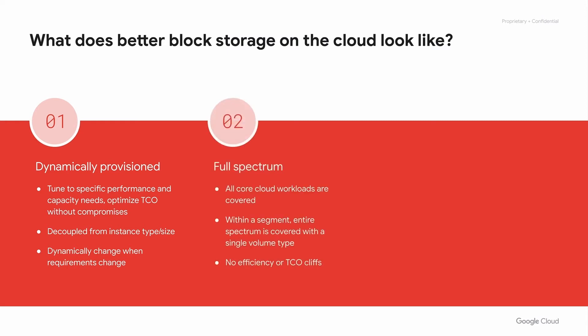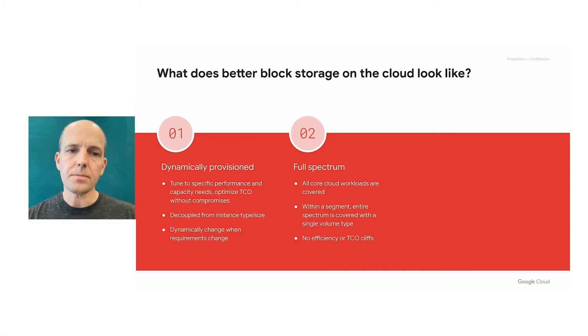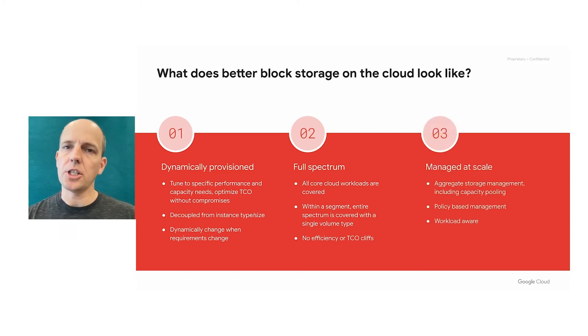This block storage would address the full price-performance spectrum. All core workloads should be covered, and for a particular workload segment the approach should not have to vary depending on scale or other parameters. There shouldn't be an efficiency or TCO cliff when workloads go beyond the common range. And finally, the storage should be managed at scale, with the ability to manage storage in aggregate across disks and workloads, especially for capacity pooling, and with policy-based management allowing you to set rules and ensure consistency across instances and disks.